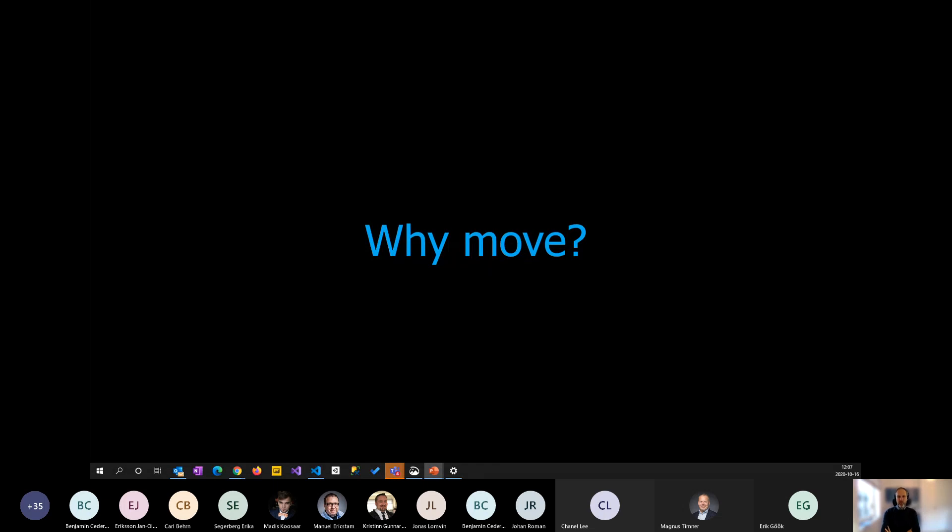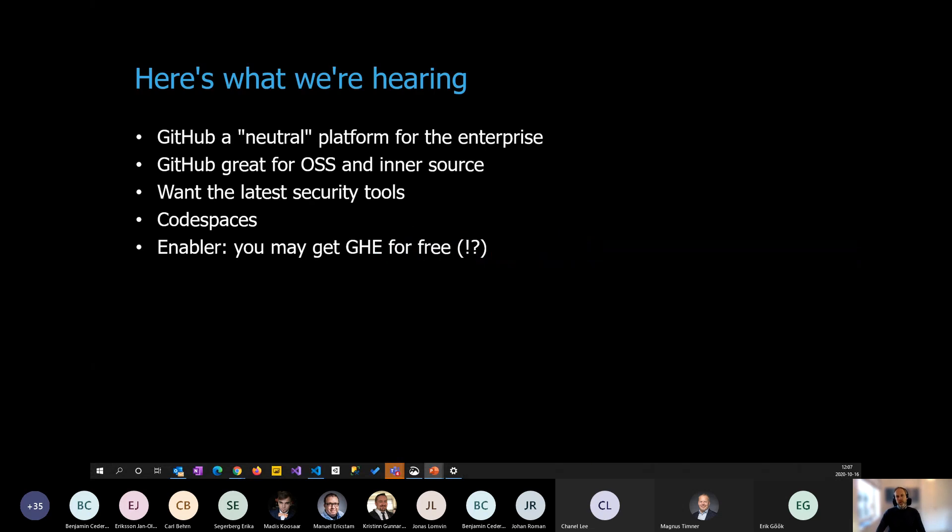So the topic for today: why move from Azure DevOps to GitHub? Isn't Azure DevOps already the perfect platform we've been advocating for many years? We think so, but there are things we hear that could motivate looking into moving to GitHub. One reason is that GitHub can be a neutral platform for the enterprise — when you have not just Azure DevOps but also the Atlassian stack or IBM tools, GitHub is perceived as a neutral player to avoid internal politics.